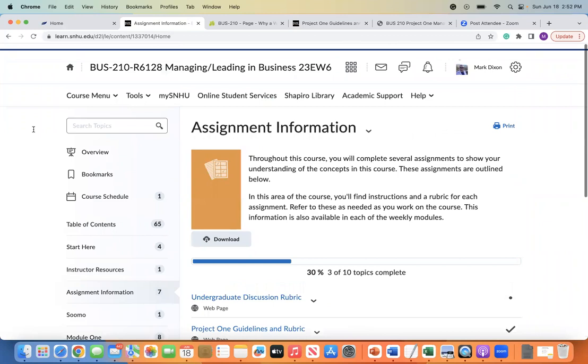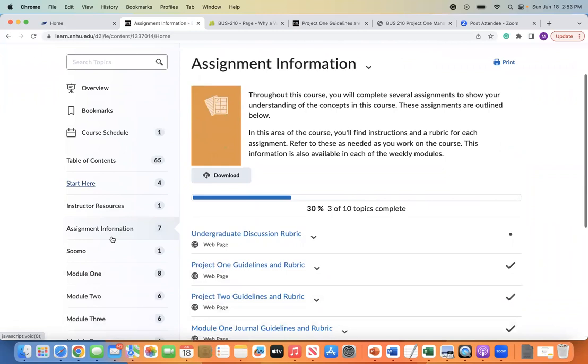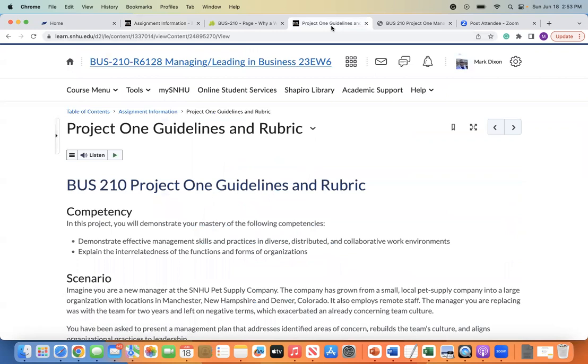Hello, class. This is instructor Mark Dixon, and today I am going to be reviewing with you your Project 1 for Business 210, Managing and Leading in Business. As a reminder, you can find the rubrics to all of the assignments by going to Assignment Information and finding the applicable project or assignment. So today we're going to go through Project 1 Guidelines and Rubric.